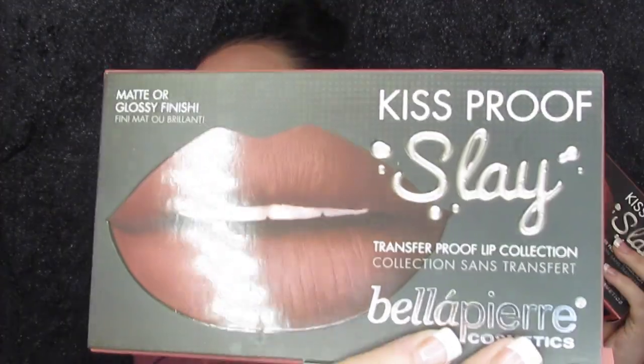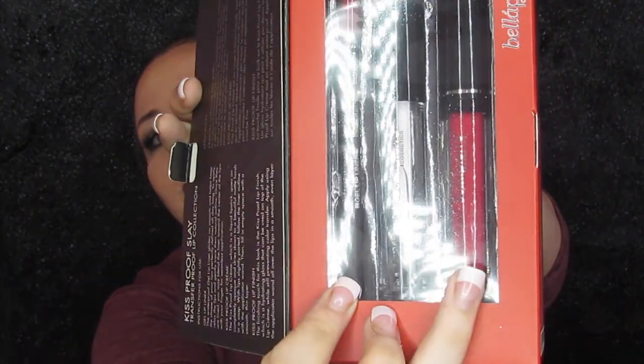The first thing I got — I got three of these Bella Pierre Kiss Proof Slay Transfer Proof Lip Collections. It looks like this on the outside and I got them for $5.99 each. They retail for $8, so not a whole lot off, but still a little bit. I got a kind of orangey color and a kind of red-orange. When you open them up it comes with the lip liner, the Kiss Proof cream, and a gloss to go over. I'll probably do a wear test of these in a couple of weeks, and I do have an all-day wear test coming up Tuesday.